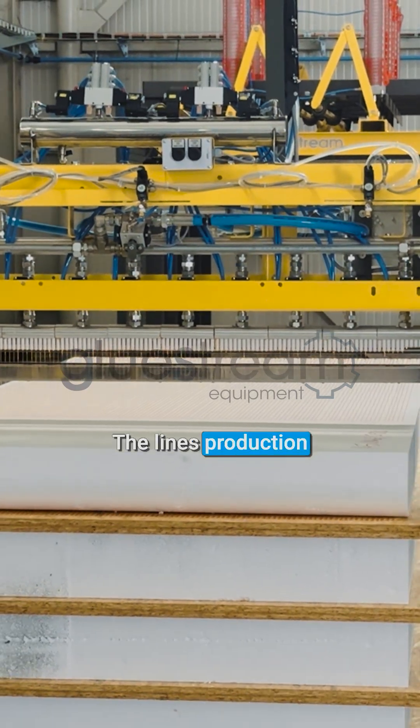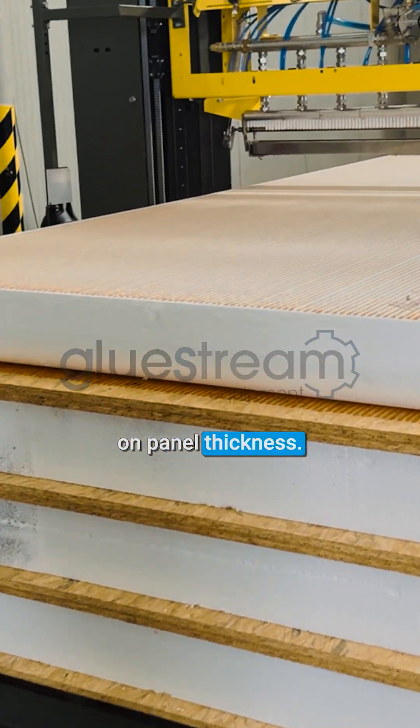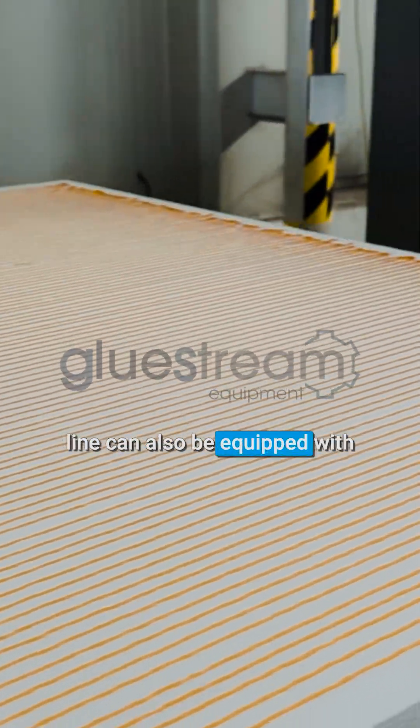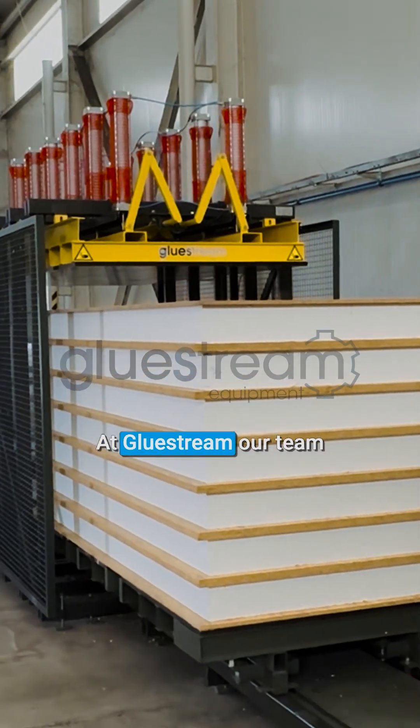The line's production capacity reaches up to 70 panels per day, depending on panel thickness. For higher efficiency, the SPL2 line can also be equipped with an automatic manipulator to streamline the production process.